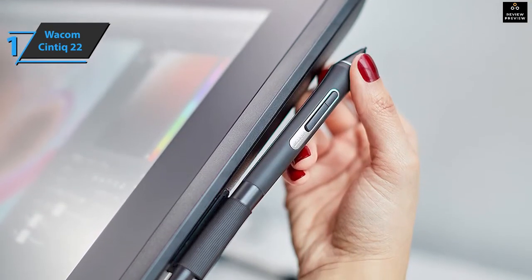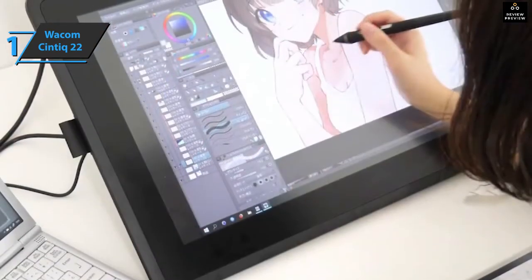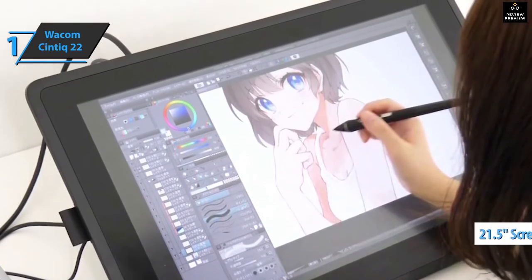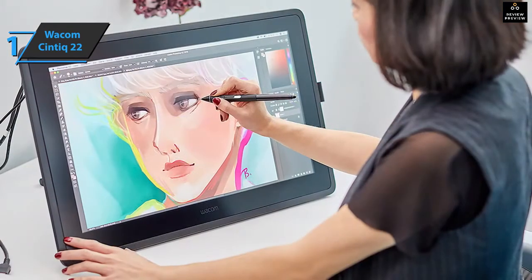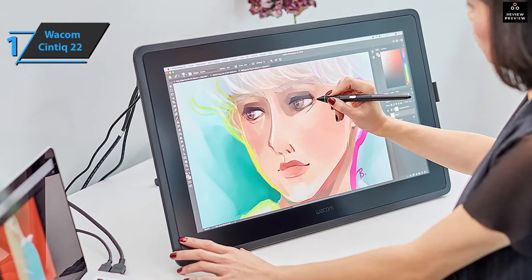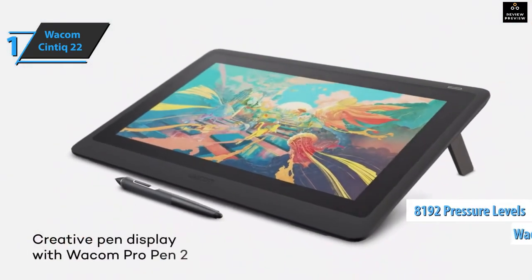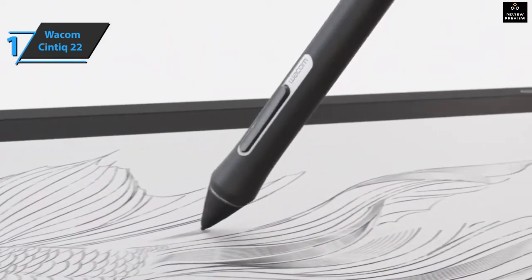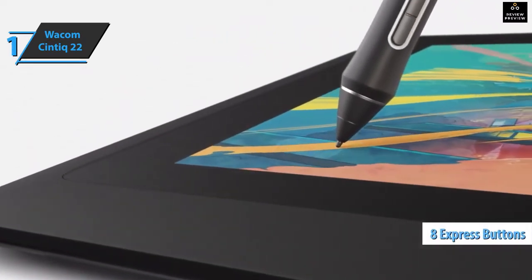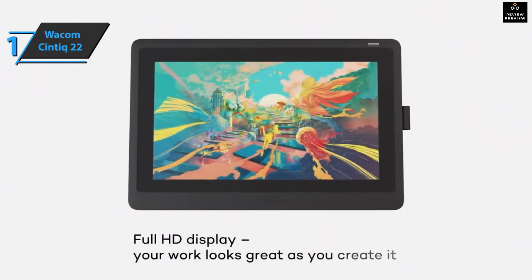The Wacom Cintiq 22 is uniquely designed to meet the needs of creative professionals and designers, with a large screen size, advanced performance, and intuitive productivity tools. The design includes ventilation openings on the back to reduce heat for long working days. The interactive 21.5-inch IPS LCD screen supports 16.7 million colors, a 16:9 aspect ratio, 178-degree viewing angle, and a 1920 by 1080 resolution. It features Wacom Pro Pen 2 technology with 8192 pressure levels, tilt recognition, and low activation force. There are eight express buttons and a fully customizable touch bar on each side — 16 buttons and two touch bars in total.